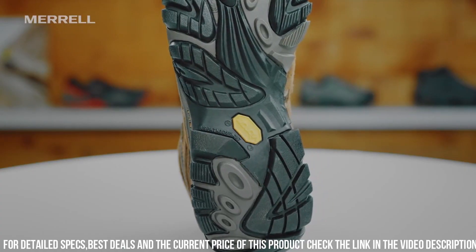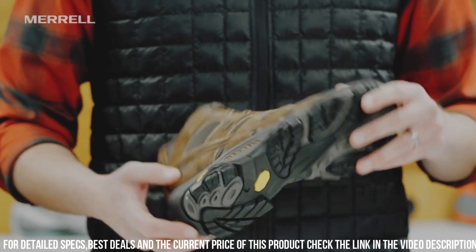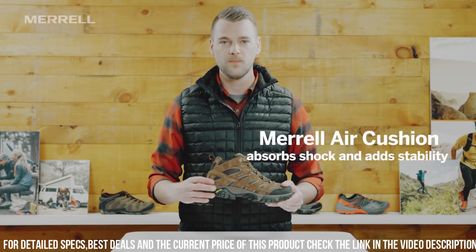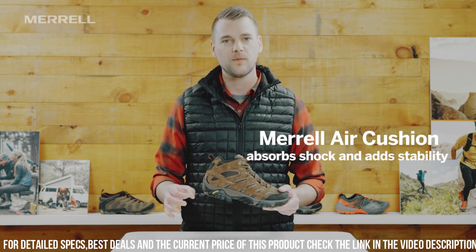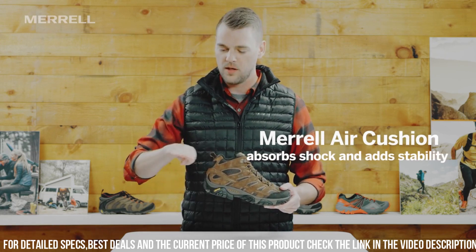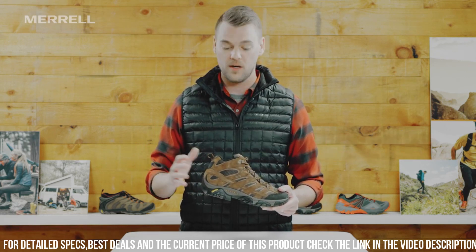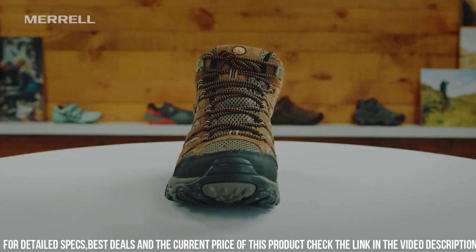These materials provide excellent protection and support for your feet while also allowing for breathability. The boot's advanced cushioning system offers superior comfort and stability, ensuring that your feet remain comfortable even during extended periods of wear.